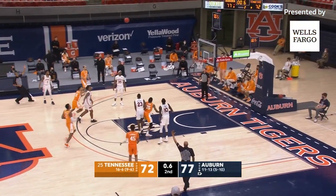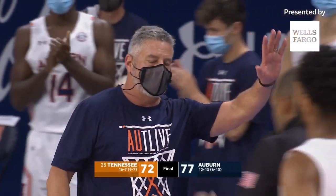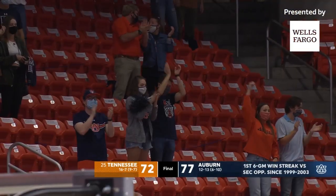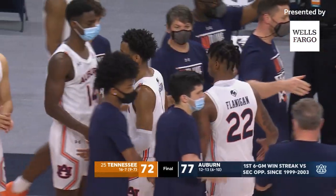From midcourt, inside midcourt — and a three at the buzzer. It's no good. And Auburn beats Tennessee 77-72. Six straight wins against the Vols.